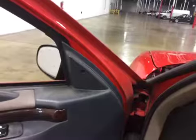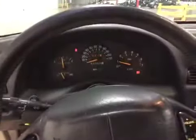Let me rev it up for you. Be sure to read the full report. Thanks and good luck bidding.